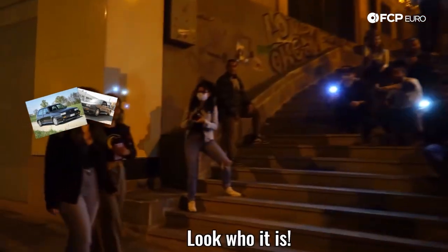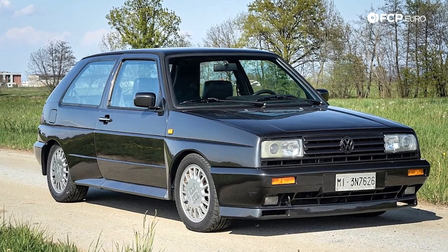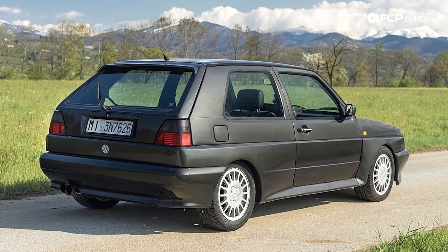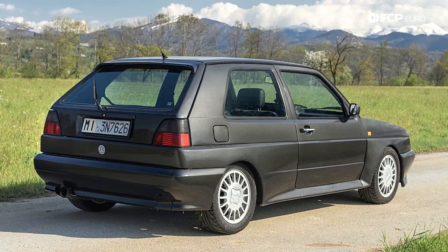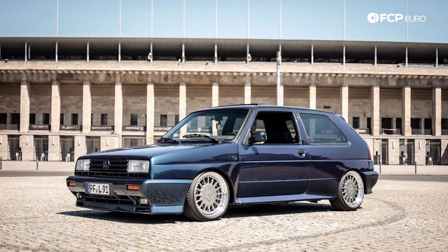Up first is probably one of the poster cars for any hardcore Volkswagen fan — that's the Mark II Volkswagen Rally Golf. The Rally Golf is basically just like a Mark II GTI, any GTI sold between 1985 and 1992 in the United States, except the Rally Golf is bad. It is a Group A homologation car. Back in the 80s, Group B rally cars were around.